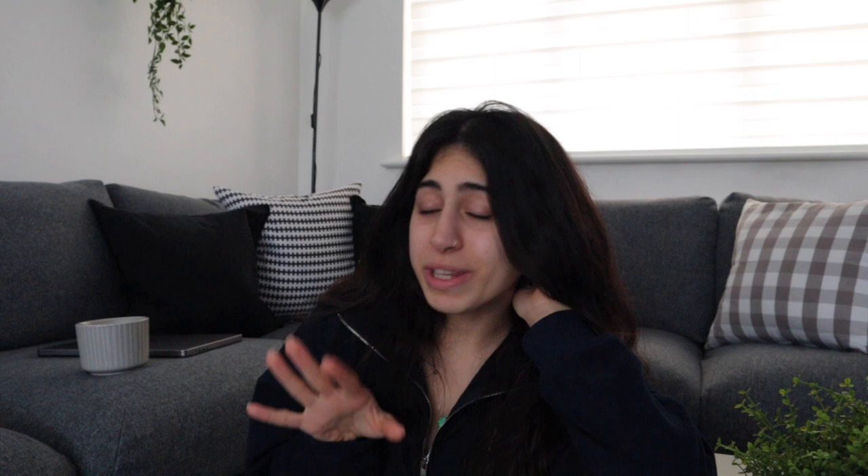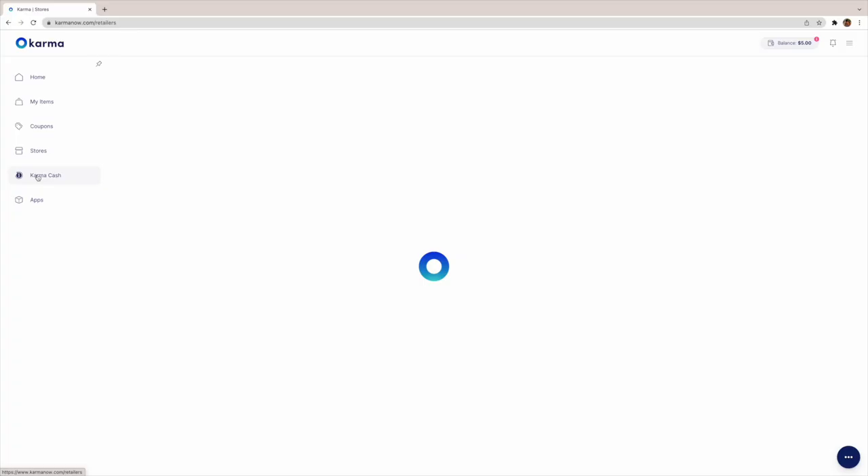That's why it's so important to download the Chrome extension. There are so many different stores you can use Karma with, and there are also select retail partners where Karma will give money back to you and a special cause. If you want to save some money while shopping online, I'll have a link down in the description box below so you can check out Karma's Chrome extension and do a little shopping - it's self-care, okay?